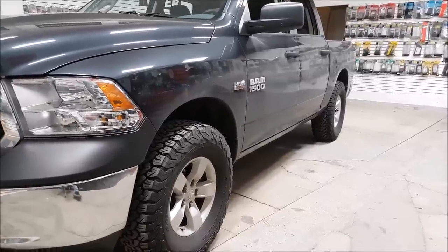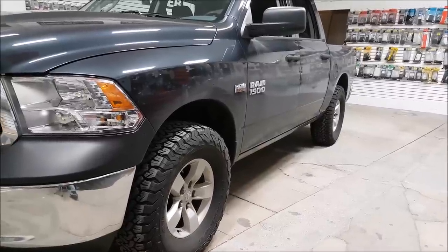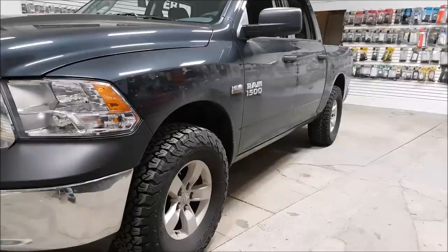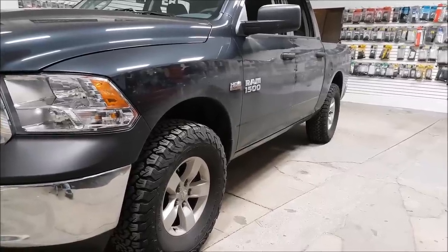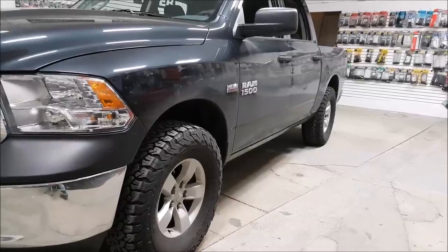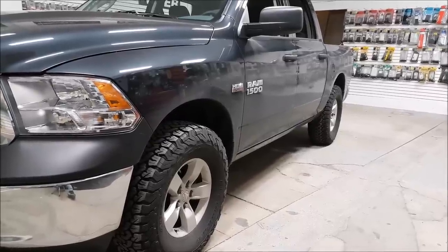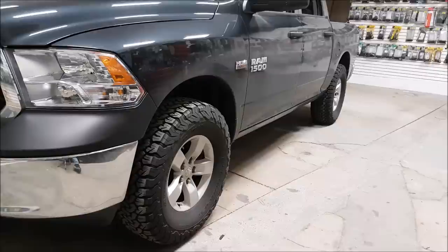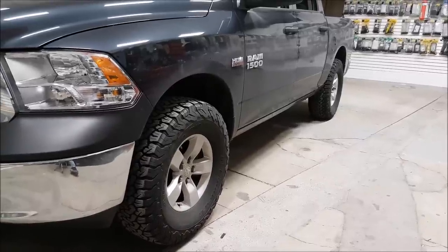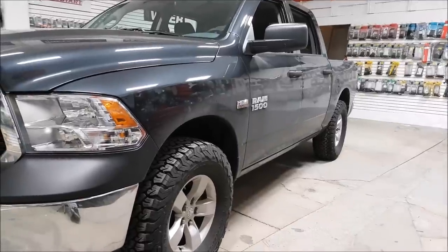Over here we have our 2017 Ram — it's leveled and it has bigger tires from the dealership. We live in a world where manufacturers are getting more in tune with consumer demands and wants, but at the end of the day it's human nature — people want to personalize their vehicles, that's part of the fun. You could have a loaded vehicle with every bell and whistle, but if there are 10 other trucks out there just like it, it's kind of boring. That's exactly what this consumer has done — they've leveled it because they like the look and put bigger tires on because they like the bigger tire look.